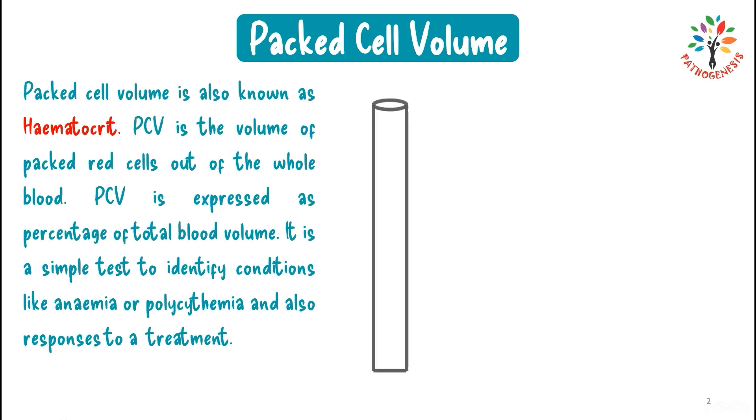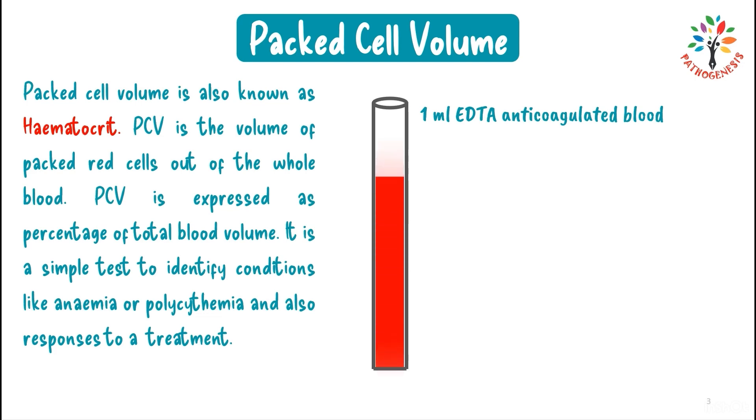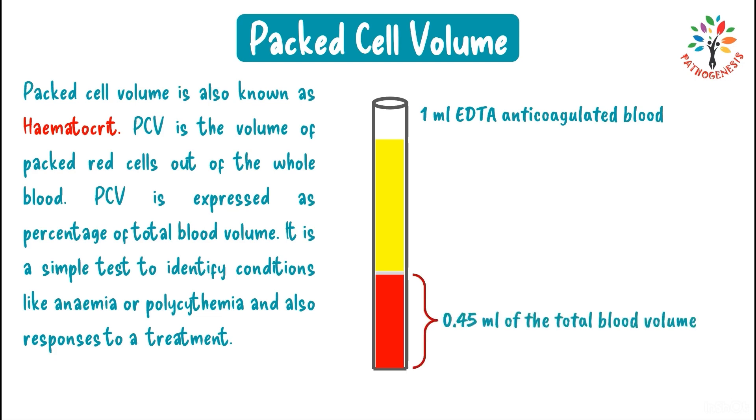If you take a glass tube and fill it with 1 ml of EDTA anticoagulated blood and centrifuge, after centrifugation the components of blood separate into three distinct parts. As red blood cells have more density, they settle at the bottom of the tube and occupy approximately 0.45 ml. Expressed as a percentage: 0.45 divided by 1 multiplied by 100 equals 45%. That means RBCs occupy approximately 45% of the total blood — this is known as packed cell volume.